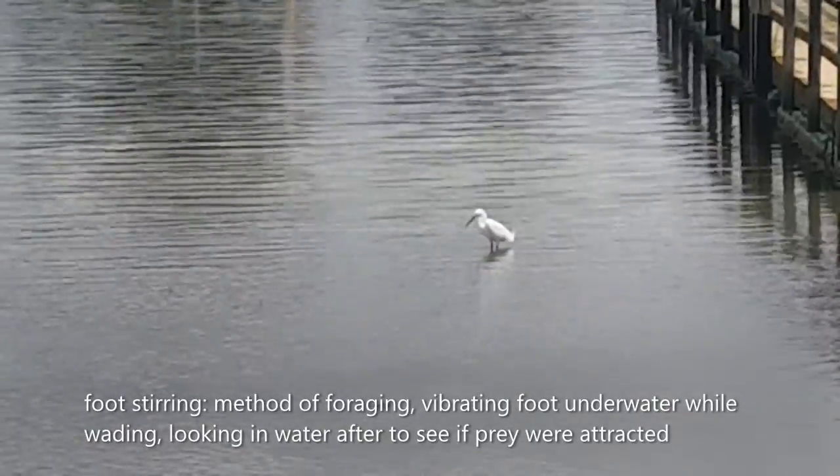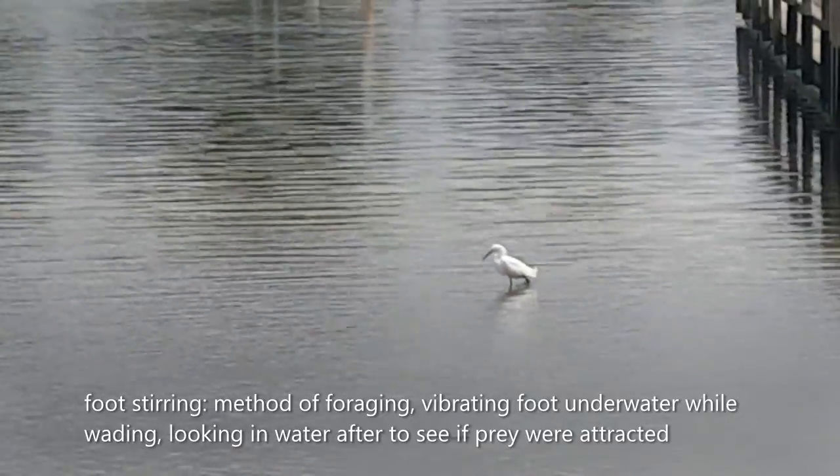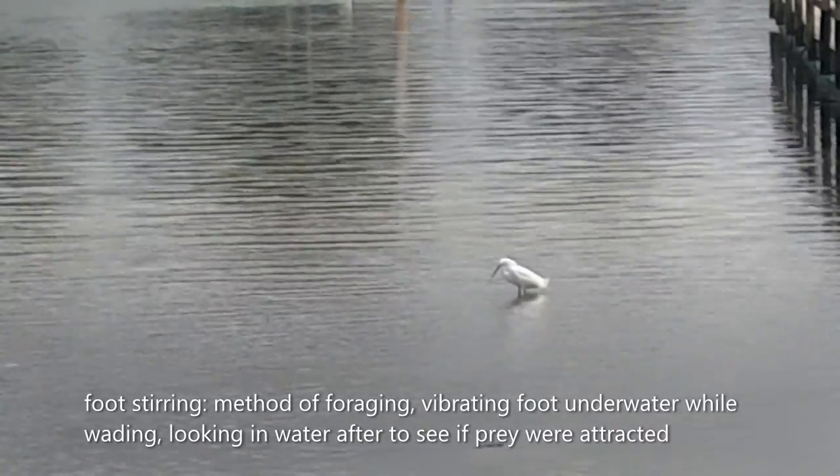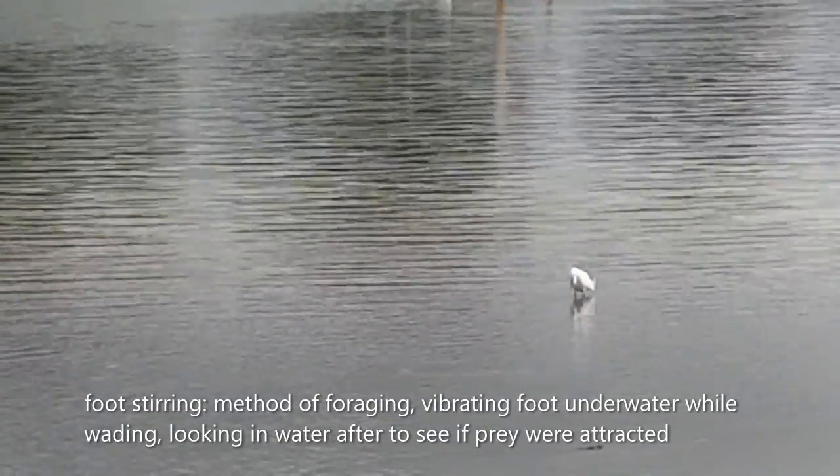The contrast between the dark legs and bright feet helps the egret forage. The snowy egret uses several methods to forage for food. According to the 1986 study by Kent, the most common method is called foot stirring.